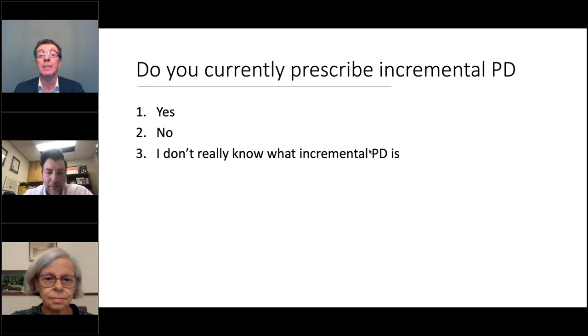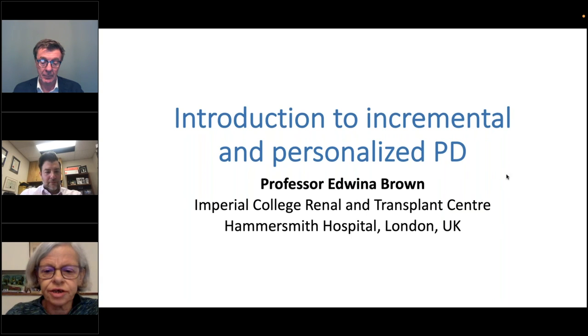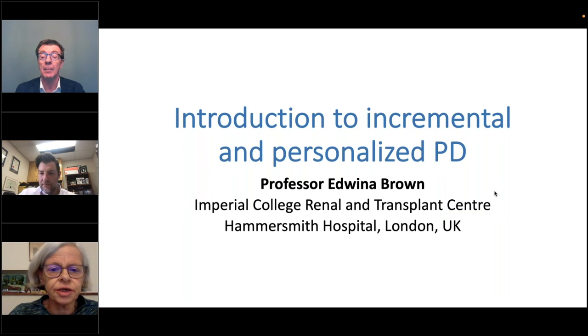With that, I'd like to introduce Edwina Brown, today's first speaker. Hello, and thanks Geoff for the kind introduction, and thanks to ISN and ISPD for putting on this webinar about this really important topic. I like to think about incremental PD as really being personalized PD.